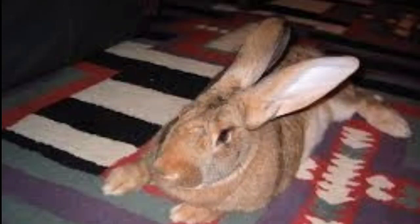The House Rabbit Society recommends 2 cups of chopped leafy vegetables per 2.7 kilograms (6.0 lbs) of body weight, and no more than 2 tablespoons of fruit or carrots per 2.7 kilograms (6.0 lbs) of body weight.